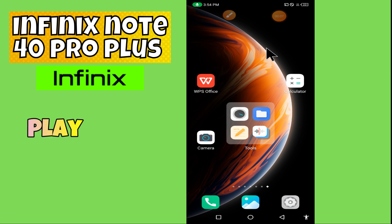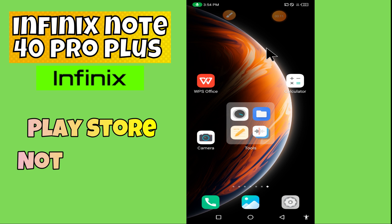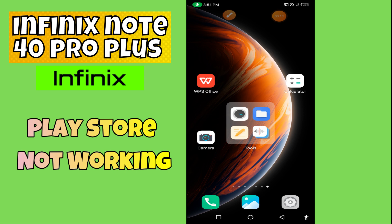Hi everyone, in today's video I tell you how to fix Play Store problem in your device, Infinix Note 40 Pro Plus. In this device, if Play Store is not working, I'm going to show you how to fix this issue.